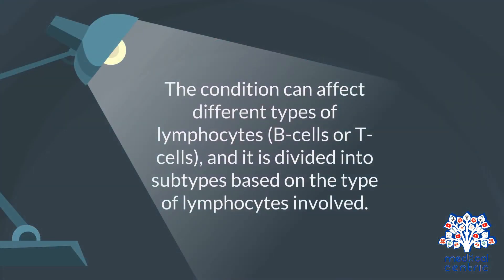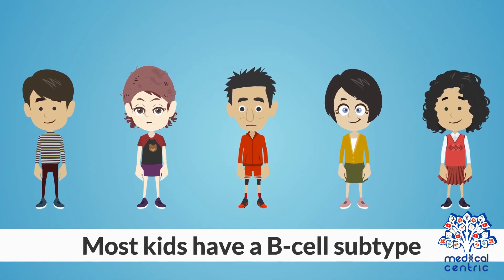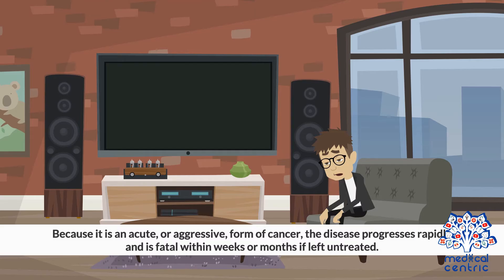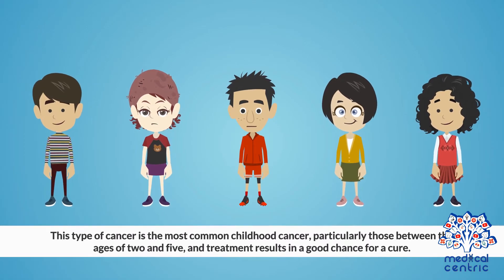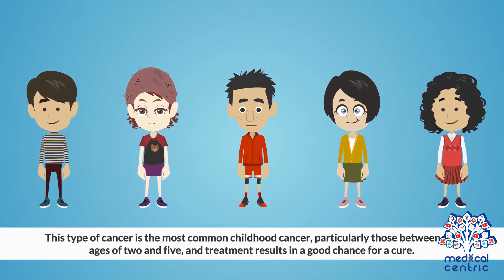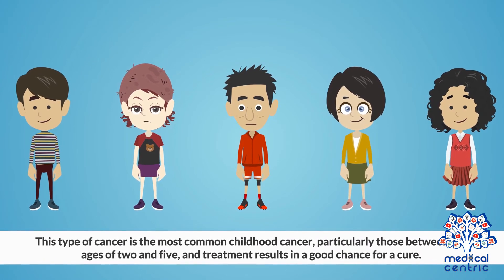The condition can affect different types of lymphocytes — B cells or T cells — and it is divided into subtypes based on the type of lymphocytes involved. Most kids have a B cell subtype. Because it is an acute or aggressive form of cancer, the disease progresses rapidly and is fatal within weeks or months if left untreated. This type of cancer is the most common childhood cancer, particularly in those between the ages of 2 and 5, and treatment results in a good chance for a cure.